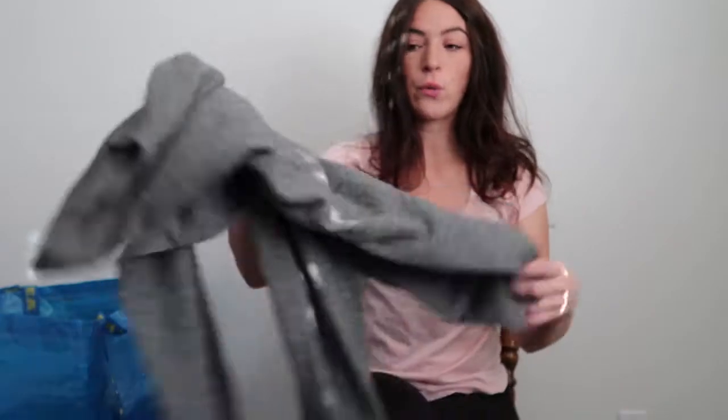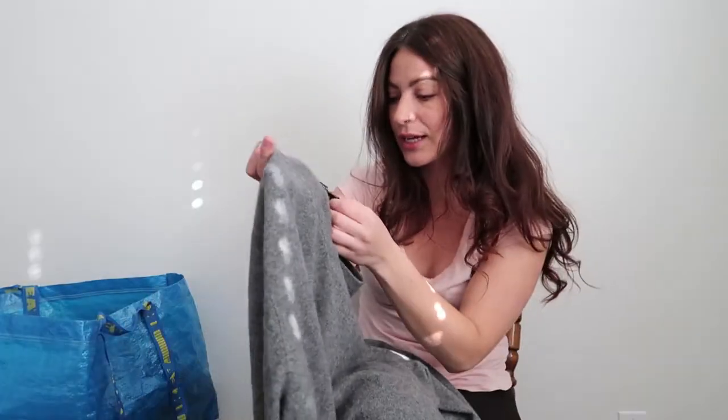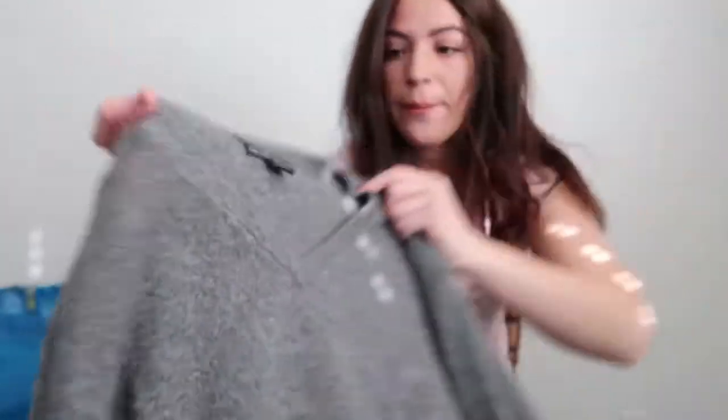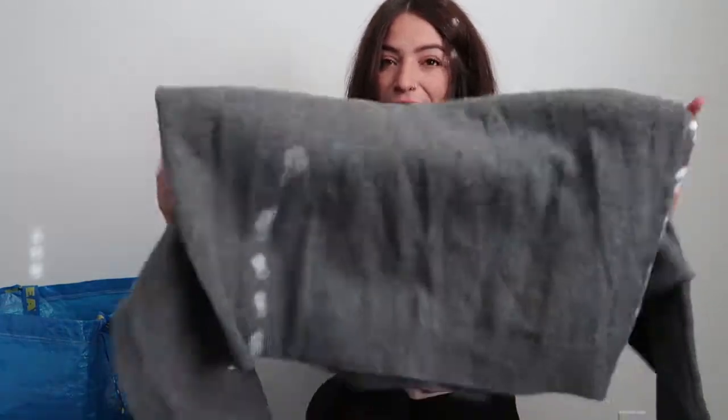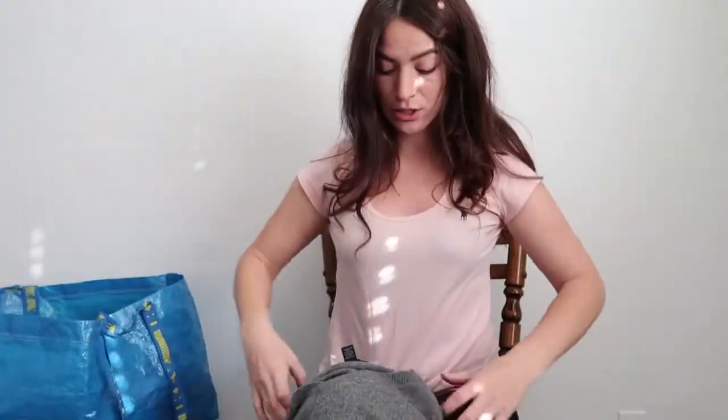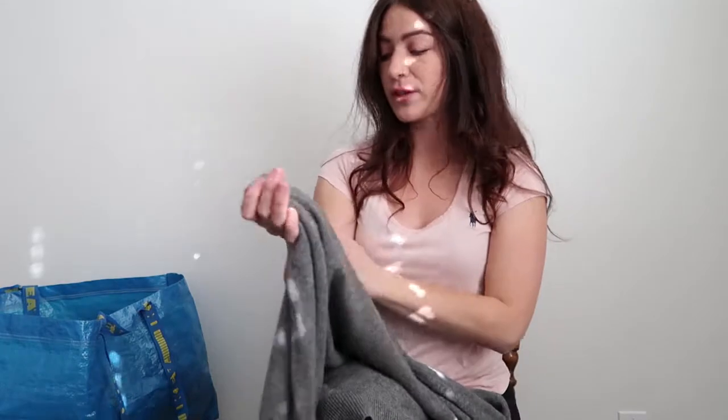The next one I found needs to be shaved because it has quite a bit of pilling, but it's really not that big of a deal because this is 100% cashmere and it's a Tahari, which is a pretty expensive brand. It doesn't resell for quite as much in my experience, but for like 50 cents why not. Like I said, it only has a little bit of pilling so all I have to do is just shave that off and it should be good to go. It is so soft, perfect for the season. This is a size extra extra large.